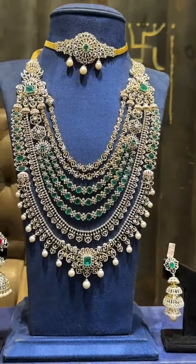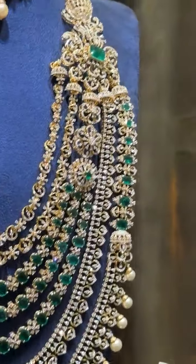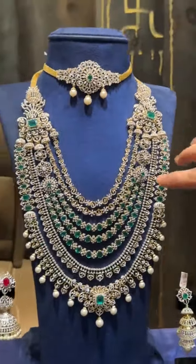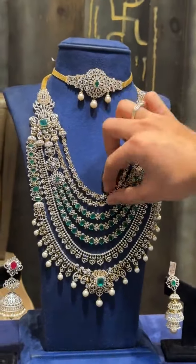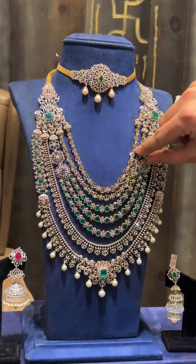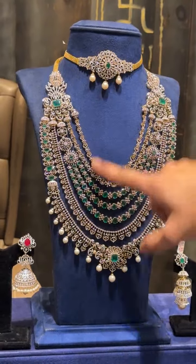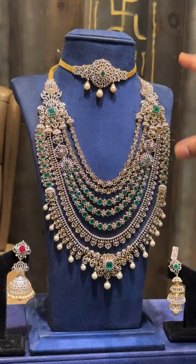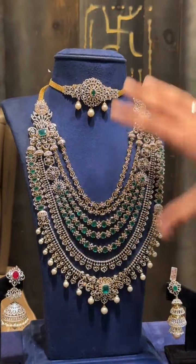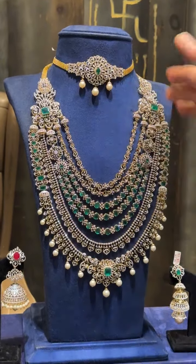This is also a layered haar which is detachable. This is a bajuban cum choker. This harem is a 7-in-1 model wherein you can detach all the layers — one line, another line. This is a three-layered harem, and then each and every bit in this is detachable. It's perfect for bridal wear, and in future you can use them as simple necklaces — detach, mix and match, and create different kinds of looks with one single piece.